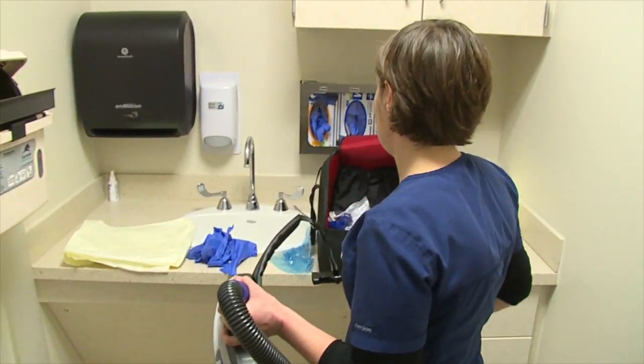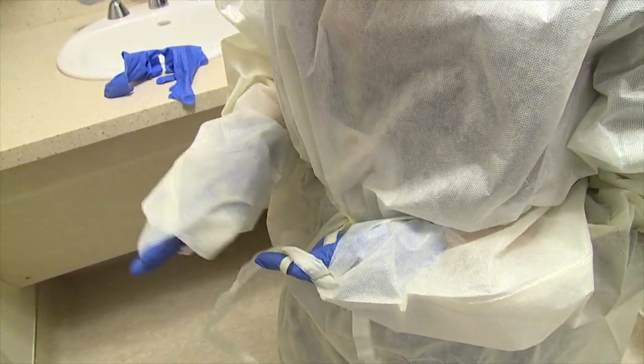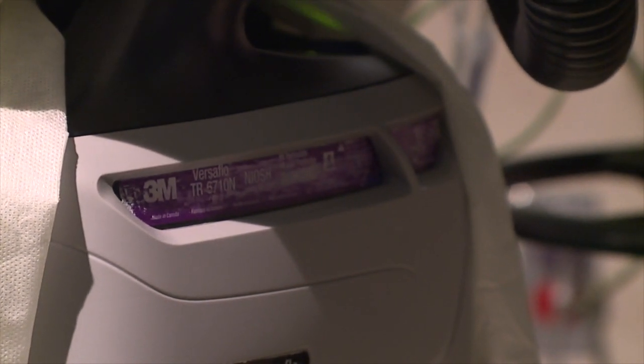Beth Weeks, a nurse and disaster preparedness coordinator, showed our camera how she dons a gown, a protective head cover, and a respirator to keep from becoming infected.